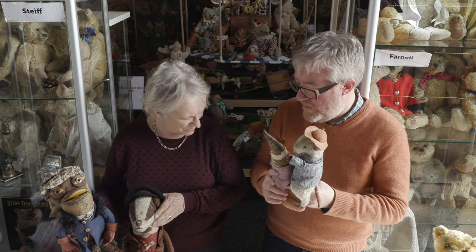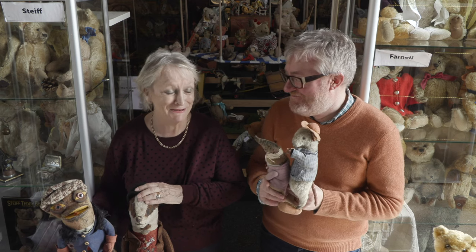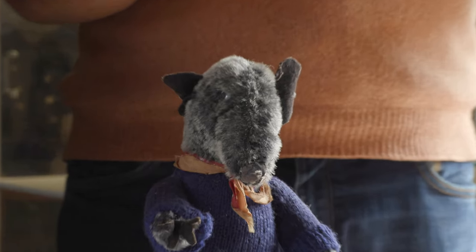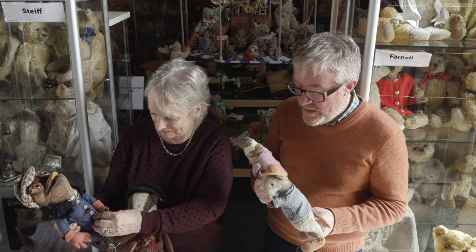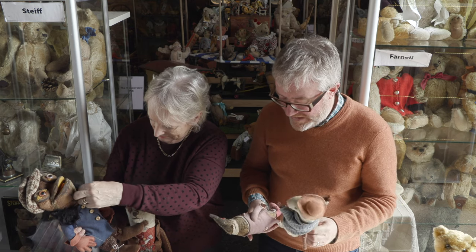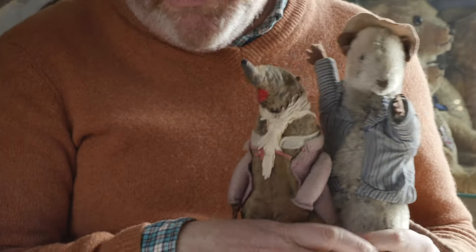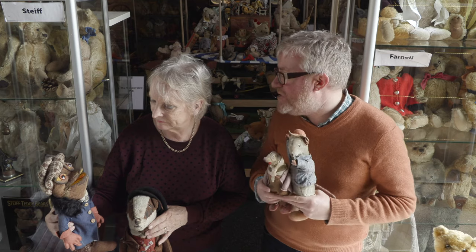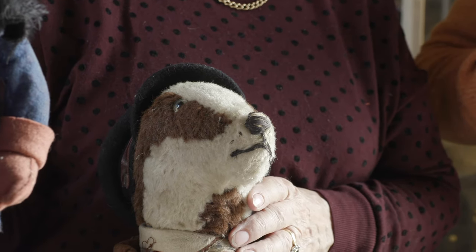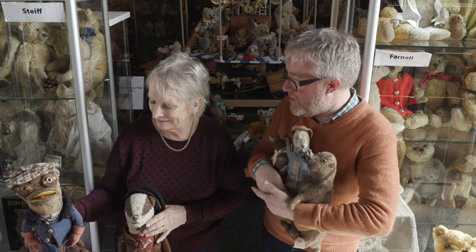Would they have been made as toys for children? I think so, yes. They wouldn't have been cheap to buy — they would have been quite expensive. But yes, they're sort of children's toys. Wind in the Willows was everyone's favourite, so I think everyone would have loved them as a child.